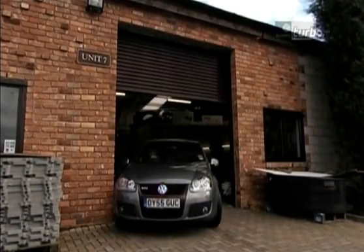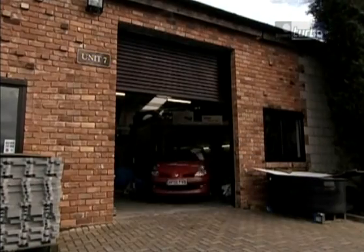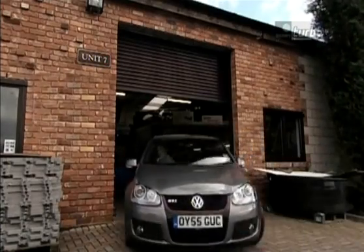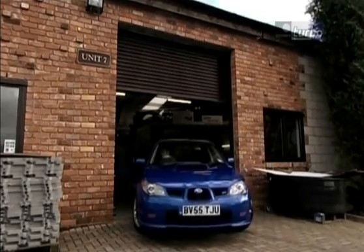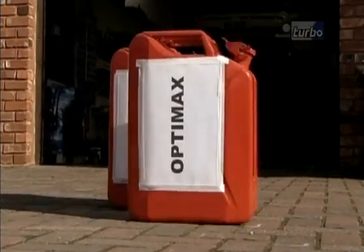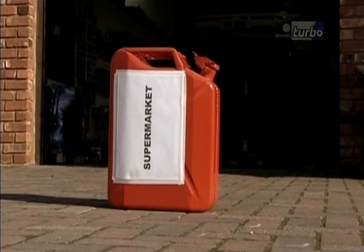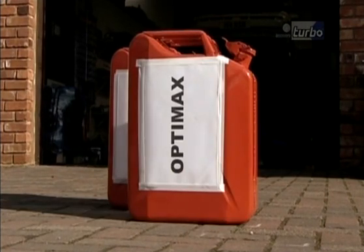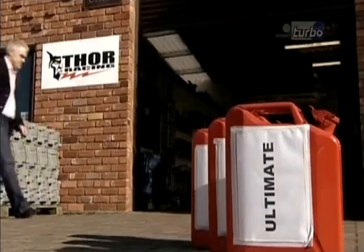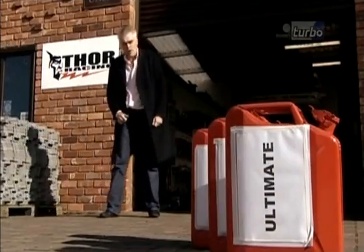We've got three cars with very different performance levels: Renault's new Clio, Fifth Gear's current car of the year the VW Golf GTI, and the latest Subaru Impreza. And we've got three fuels: ordinary unleaded from the local supermarket, some Shell OptiMax, and some BP Ultimate. To find out which does what, we're at tuning specialists Thor Racing.